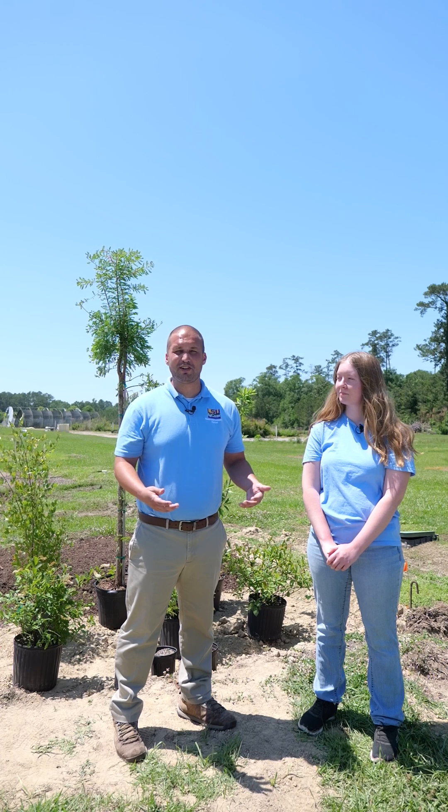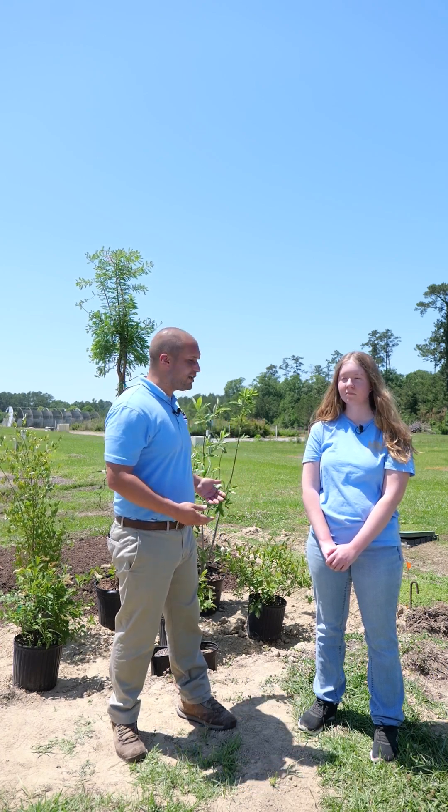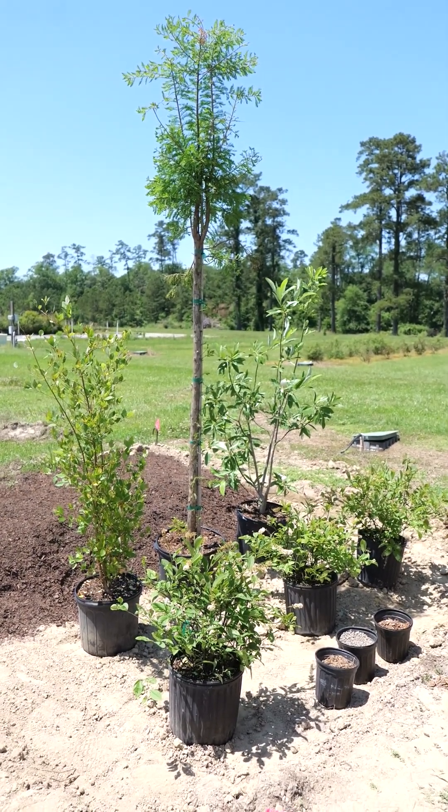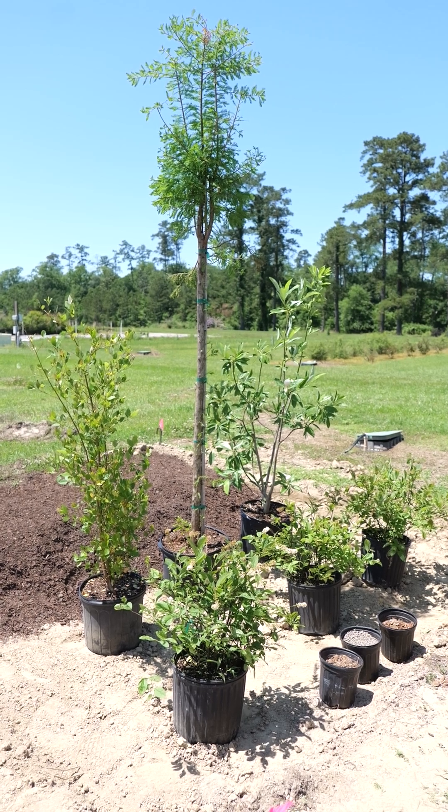Today we're going to talk about rain gardens. A rain garden is a feature that offers ecological and aesthetic value to the landscape. As the name implies, dealing with rainwater is a big feature of this. To install a rain garden, we excavate about four to six inches into the soil, and then we select plants that are going to tolerate periodically and even consistently wet conditions.